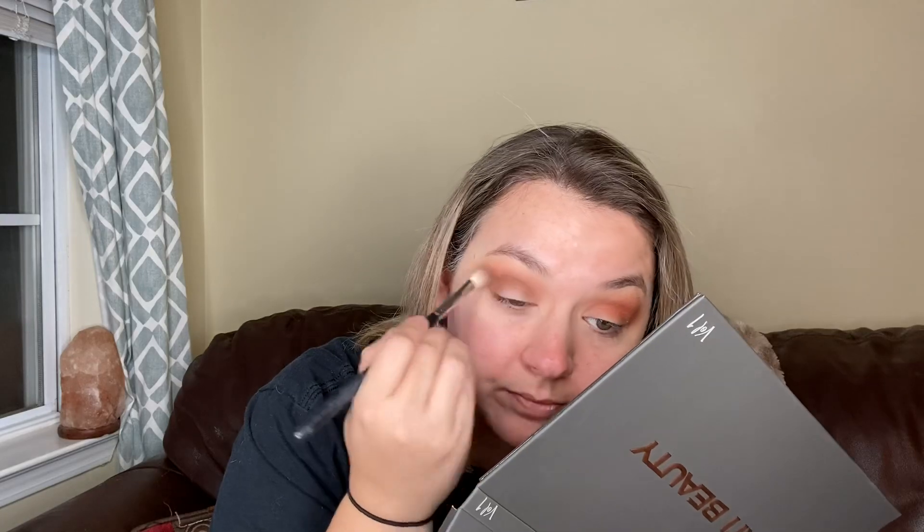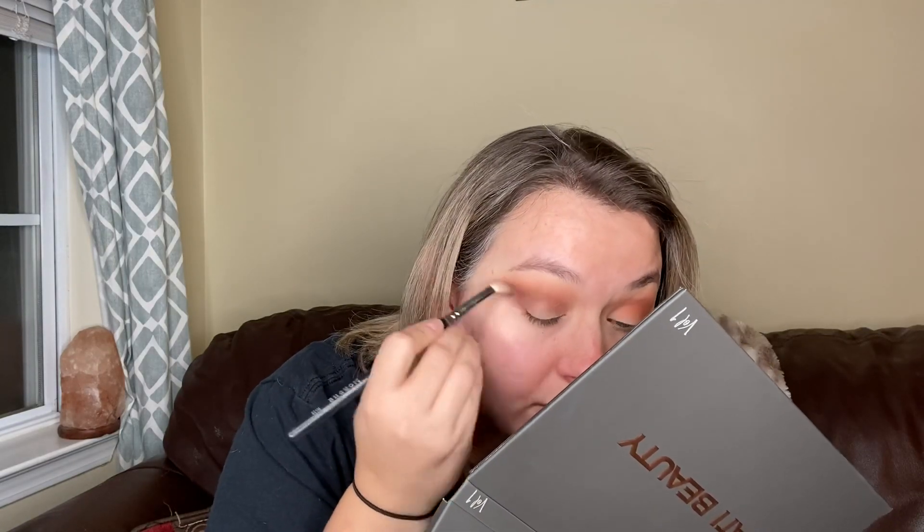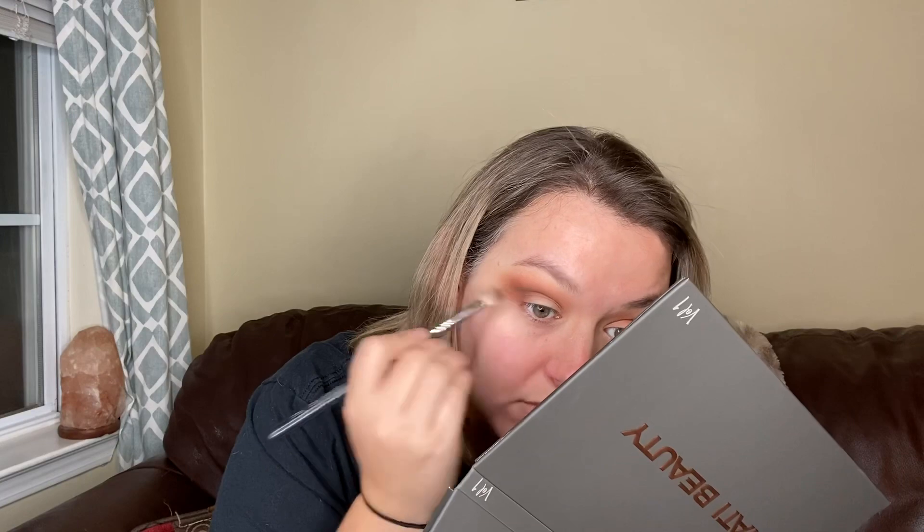We're going to West Virginia for Thanksgiving, and we're also going to go Black Friday shopping while we're there. Hopefully we'll get some good deals. We normally do pretty well when we go Black Friday shopping in town — we'd be going to the Huntington Mall for our shopping adventure.